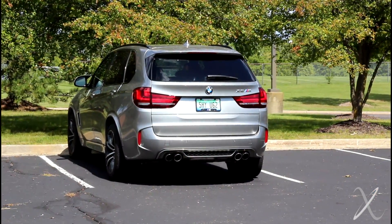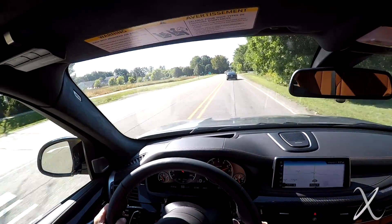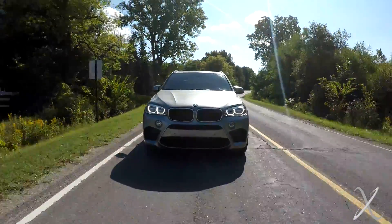Initial impressions: it's ludicrously fast for a big SUV — it's more than 5,300 pounds. This thing will haul like you wouldn't believe; zero to sixty in under 4.8 seconds. It's still very heavy and sits very tall, but it will also corner like you wouldn't believe.